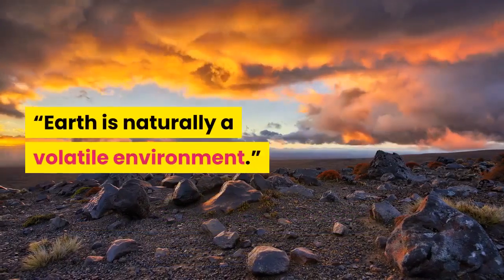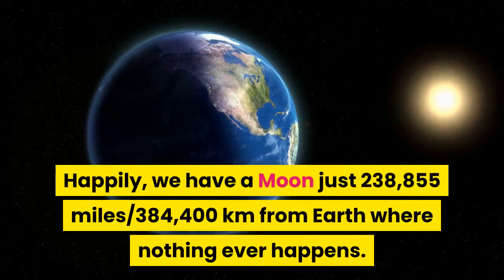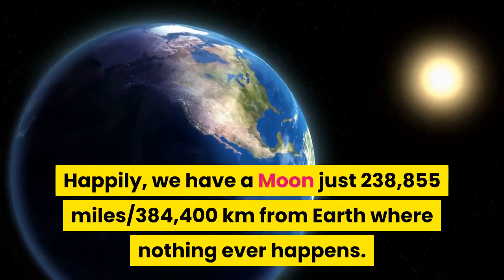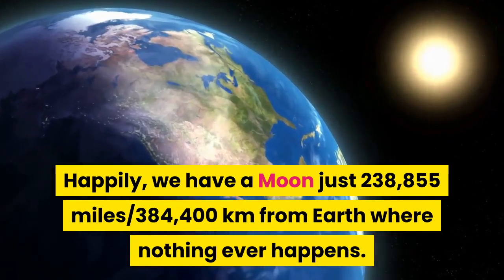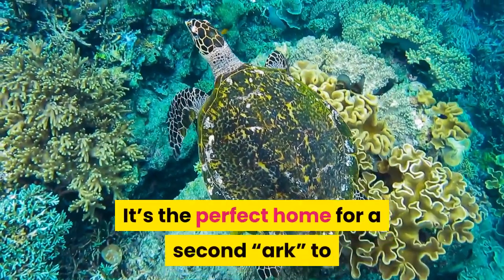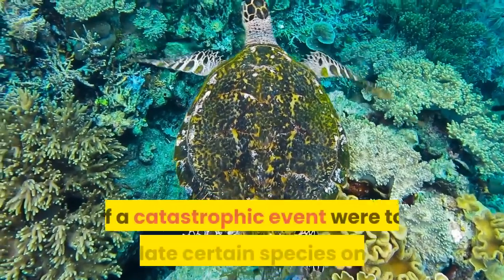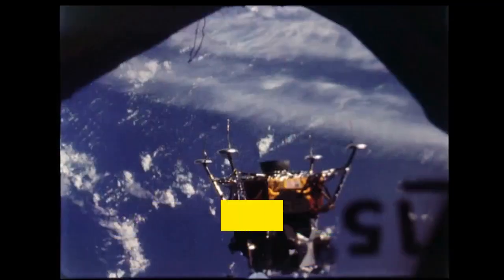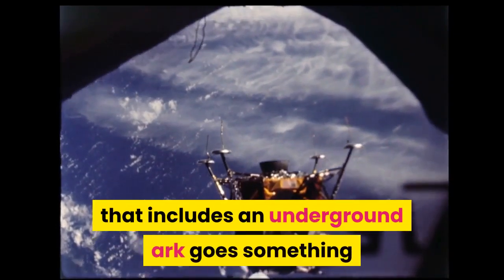Earth is naturally a volatile environment. Happily, we have a moon just 238,855 miles — 384,400 kilometers — from Earth where nothing ever happens. It's empty and it's cold. It's the perfect home for a second arc, to reduce the risk of biodiversity being lost if a catastrophic event were to annihilate certain species on Earth.